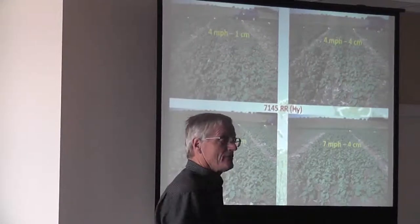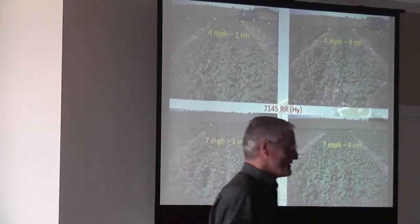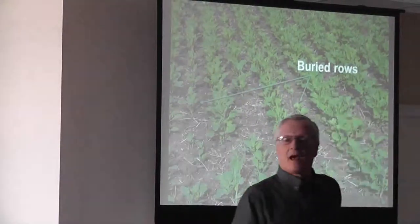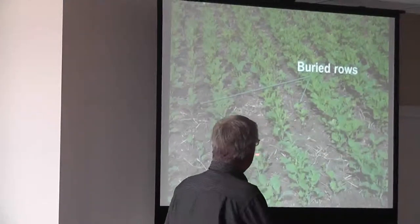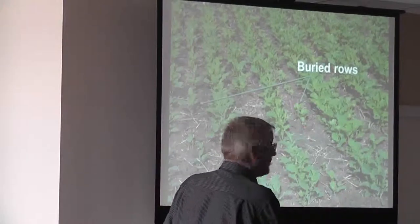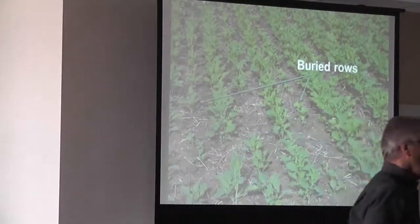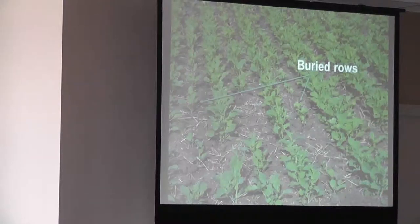I've got my own series of photos — actually, I think I took better photos, I should have put them in. But at the higher speeds, we start seeing blurry rows, dirt moving over the next shanks, and not as good emergence. We want it uniform.